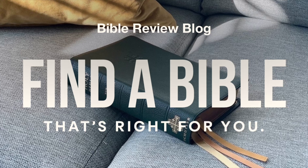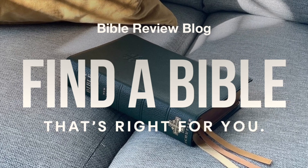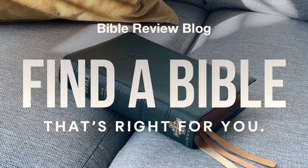Hello, friends. I'm Tim Wildsmith, and this is Day 2 of the Bible Review Blog 3rd Anniversary Premium Bible Giveaway. It's Day 2 of our Premium Bible Giveaway, all celebrating the 3rd anniversary of Bible Review Blog.